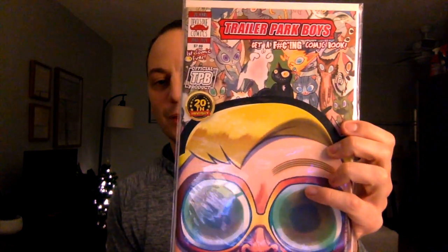Here we go — Trailer Park Boys gets a comic book! It's from Devil's Due Comics, a small publisher I'm familiar with, but not familiar with this title. It says the official trade paperback, 20th anniversary — which is cool. It's from 2021.